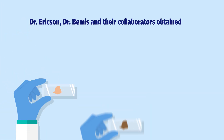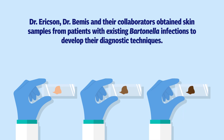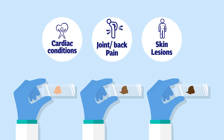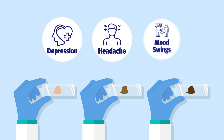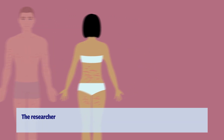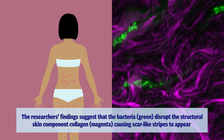Dr. Erickson, Dr. Bemis and their collaborators obtained skin samples from patients with existing Bartonella infections to develop their diagnostic techniques. In addition to physical symptoms, some of these patients suffered from a range of treatment-resistant psychological and neurological symptoms. Some patients also developed skin lesions on their legs, arms or backs. The researchers' findings suggest that the bacteria disrupt the structural skin component, collagen, causing scar-like stripes to appear.